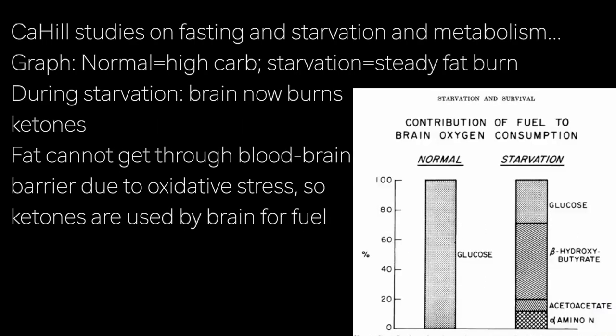This is a diagram from Cahill, a pioneer in the study of fasting metabolism. When he says 'normal' here he means high carbohydrate, and when he says 'starvation' he means that steady state. It's showing that the brain uses ketone bodies now, as compared to using almost exclusively glucose in the high carbohydrate condition.